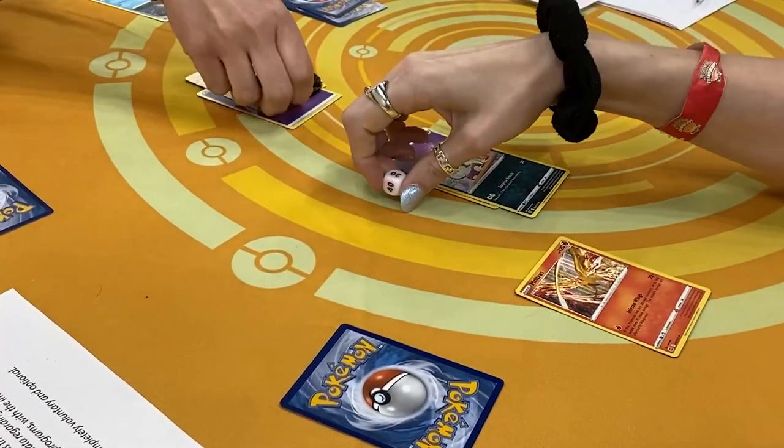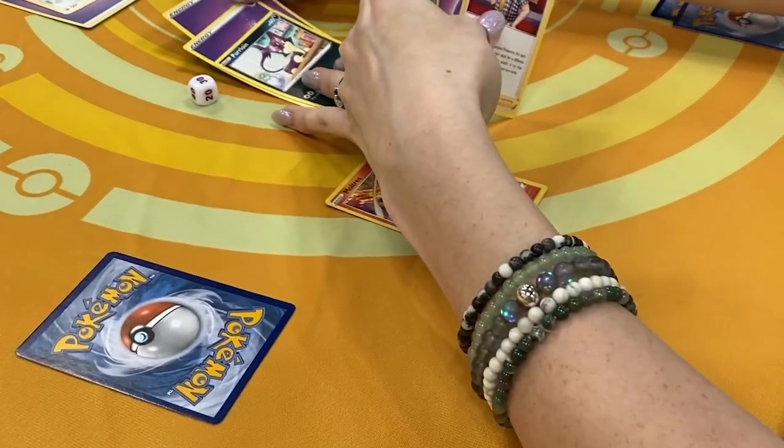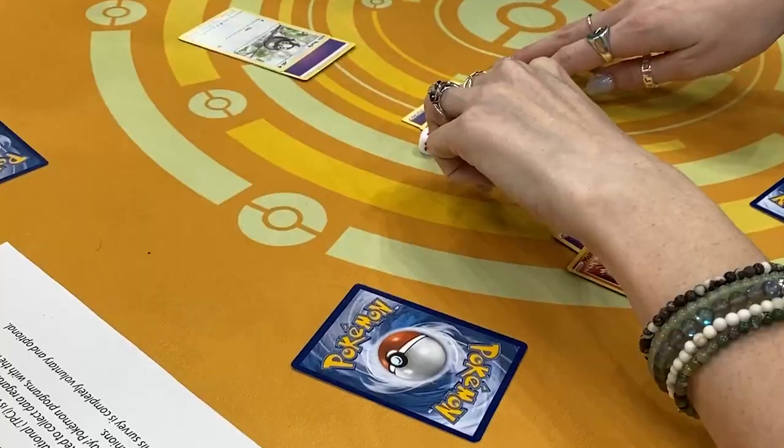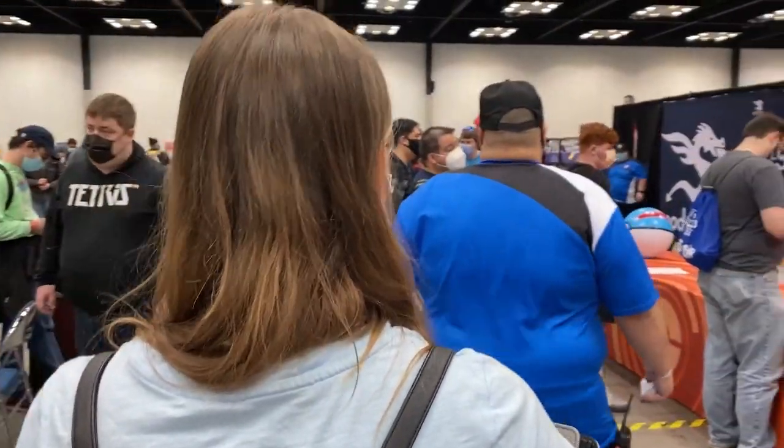Our game is already over — I ended up winning, but their game is still going on. Coin flip — it's intense over here. We got Moltres down there.